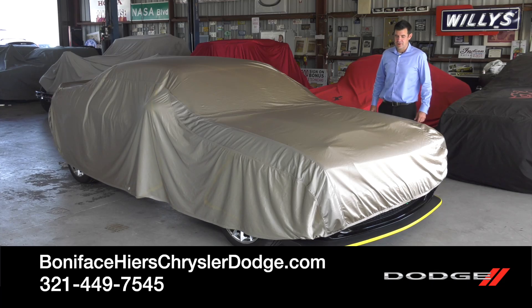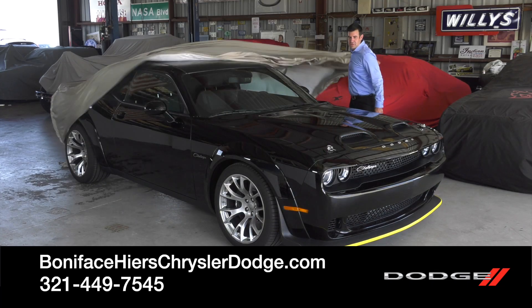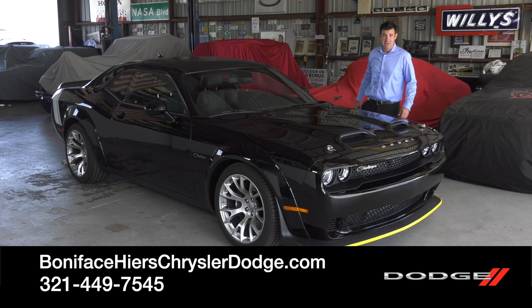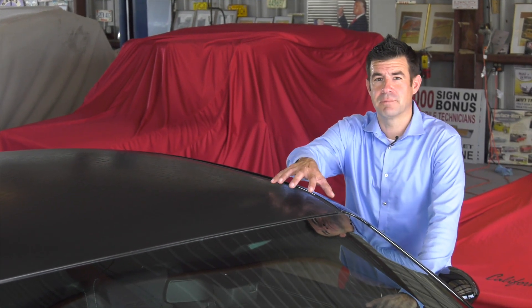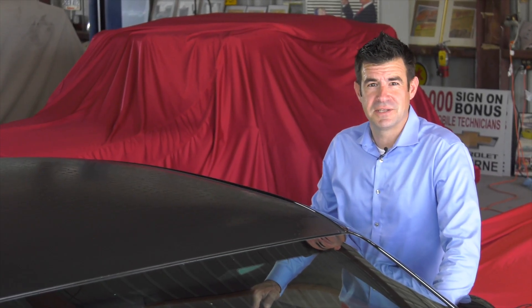Hi, I'm Kevin Preston with Boniface Hires Auto Group, and I'm here to tell you about the Dodge Challenger 2023 Black Ghost Special Edition. One of the coolest and most iconic parts of this car is the black gator skin roof. It's very unique and it's something you're not going to see on other Challengers out there on the street.